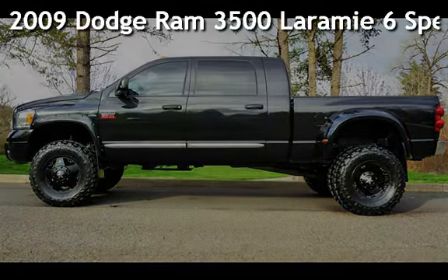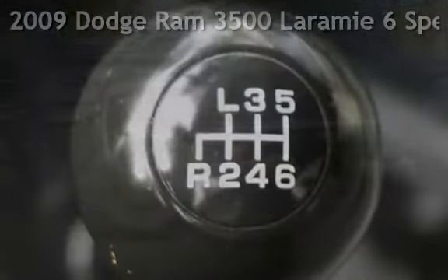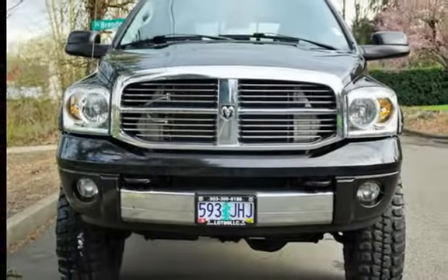Check out this pre-owned 2009 Dodge Ram 3500. This four-door truck has a six-cylinder, 6.7-liter i6 engine, with four-wheel drive and a six-speed manual transmission.